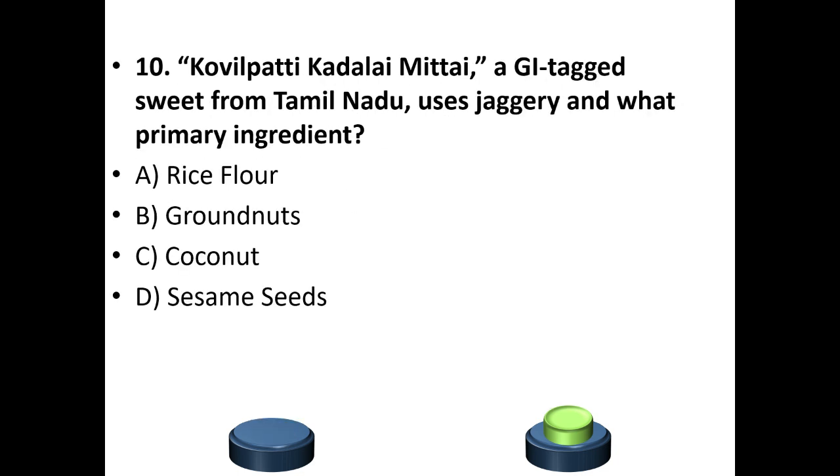Tenth question: Kovilpatti Kadalai Mittai, a GI tag sweet from Tamil Nadu, uses jaggery and what primary ingredient? Options: Rice flour, Groundnuts, Coconut, Sesame seeds. The answer is option B — Groundnuts.